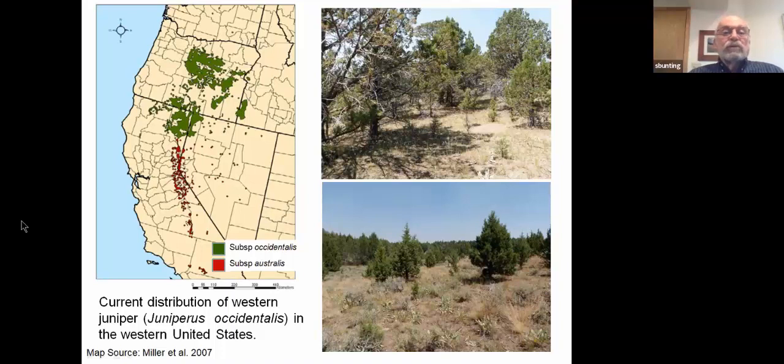This shows the distribution of western juniper. As you can see it is primarily a western states species occurring primarily in Oregon, California, Nevada, and southwestern Idaho. It occurs as two subspecies. Subspecies Occidentalis is primarily in the north, and subspecies Australis is primarily found along the mountains in California and Nevada.